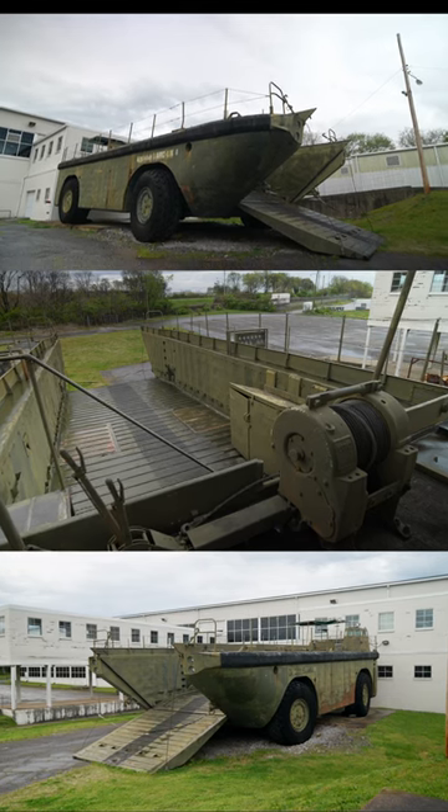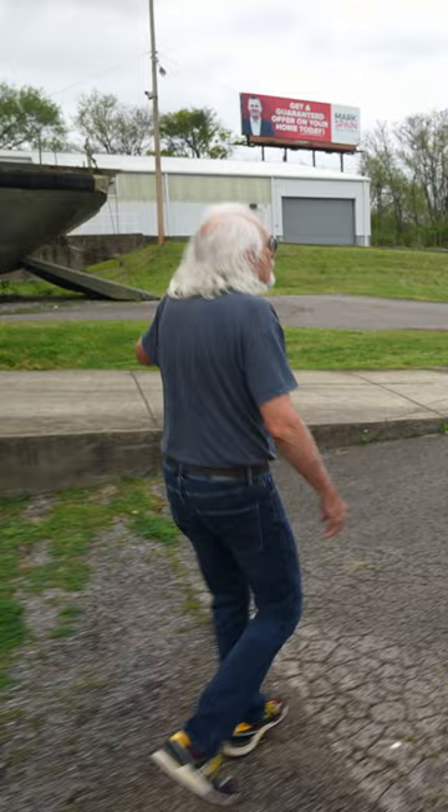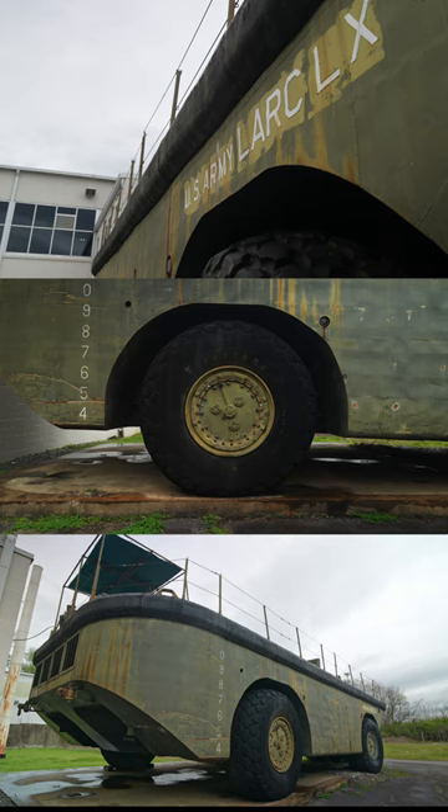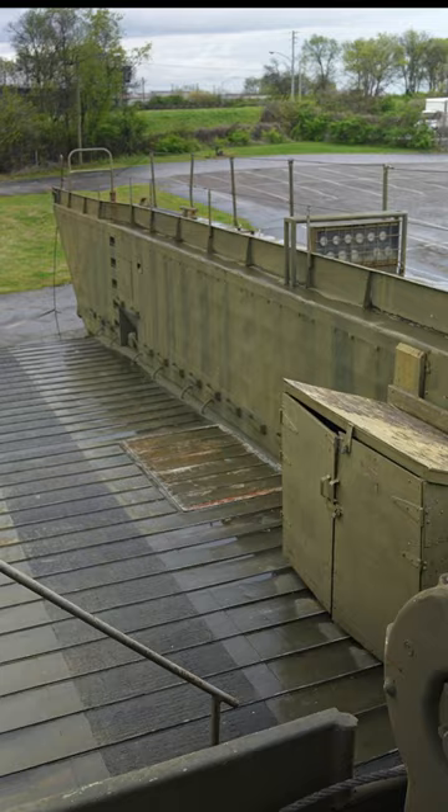That's our largest vehicle. We bought it on eBay. It's got four engines — four Detroit diesels — one that runs each wheel. It was made for the Vietnam era for a freighter that wanted to unload cargo but there was no port. I'm six foot three and I can't even reach the top of this tire.